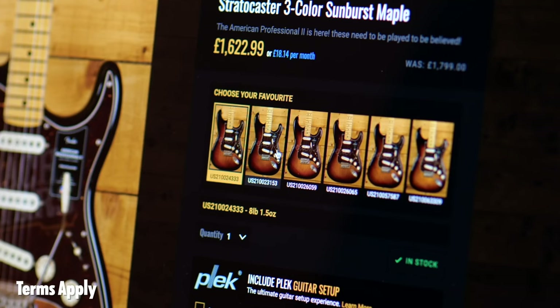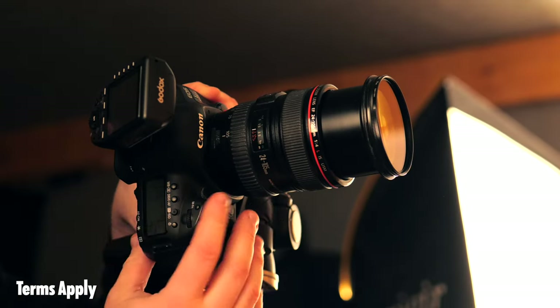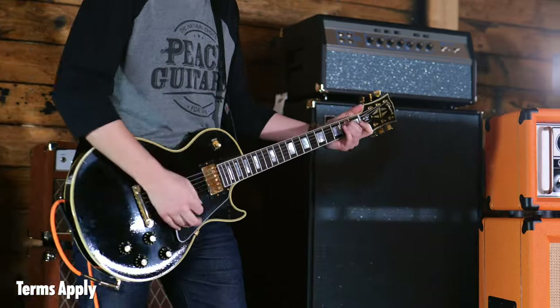If you enjoyed listening to this guitar and you'd like to find out more about it, you can do so by clicking the card up here to go to our website. Did you know every guitar that we stock is individually photographed, weighed, and now videoed?